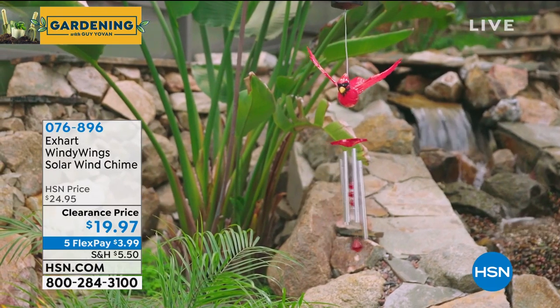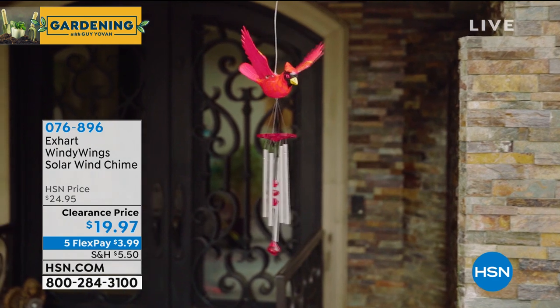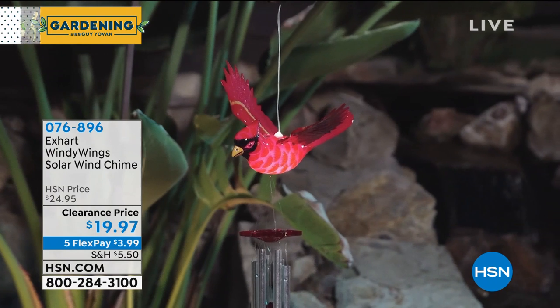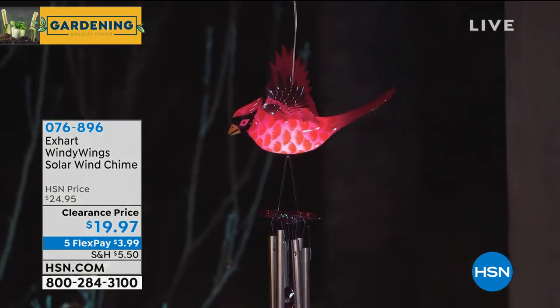These are awesome. You can hang them anywhere. They work with the wind. They have a built-in chime system, and underneath the bird there are little LED lights that light up from the solar panel, which is on top. So you get something that's really pretty, and the little wings go up and down when it hits the wind as well.